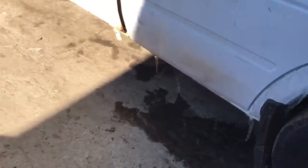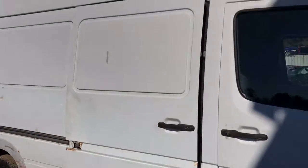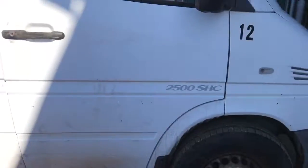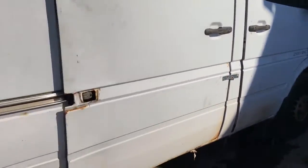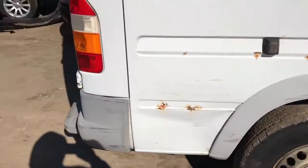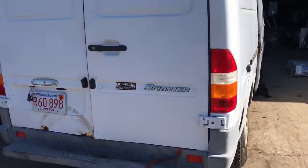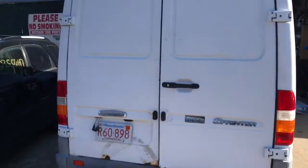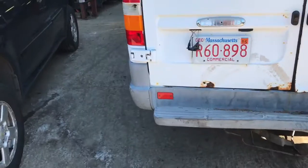Fenders dented, doors are rotted. It's got a usable mirror, good wheels, good rear axle. Tail lights are junk, two rear doors are rusted at the bottom and bent. Rear bumper's junk, got a junk light.